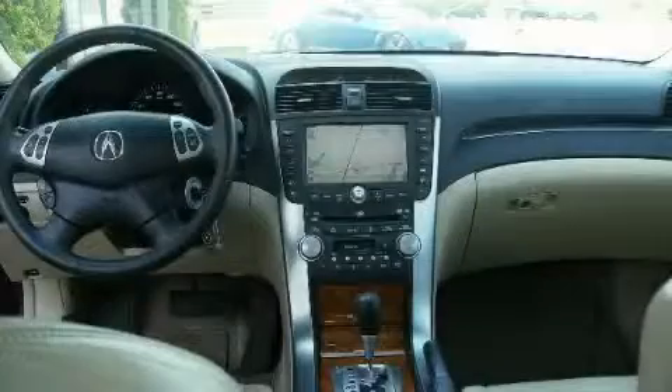Additional features include a stability control system, a traction control system, and this vehicle's stylish design always looks great.